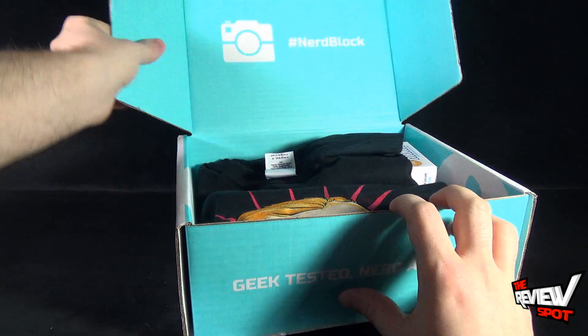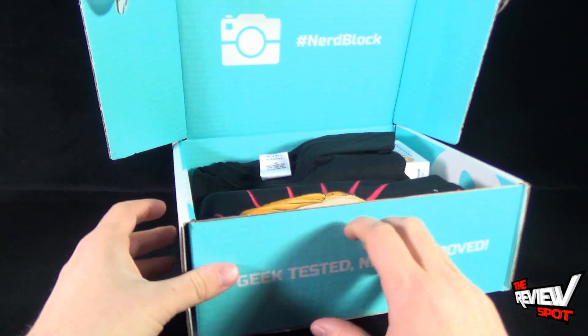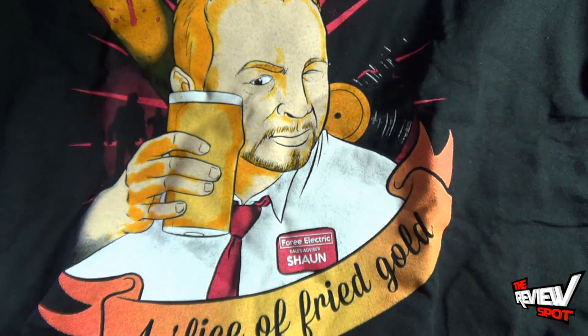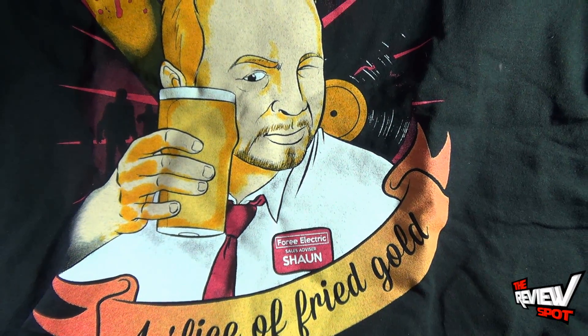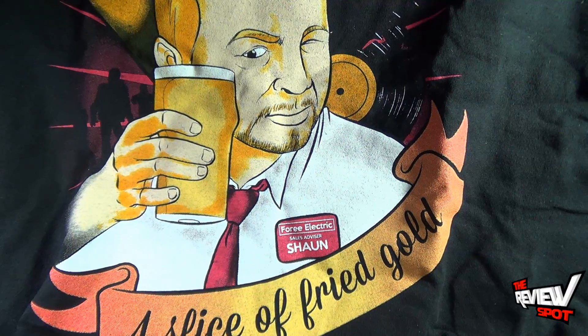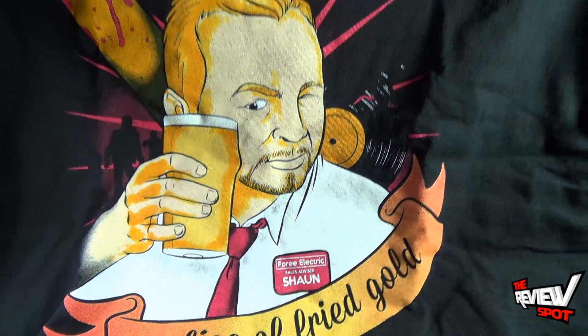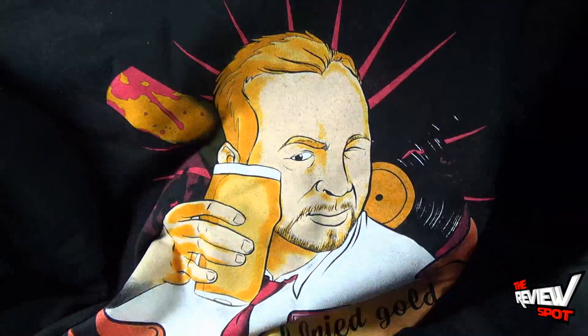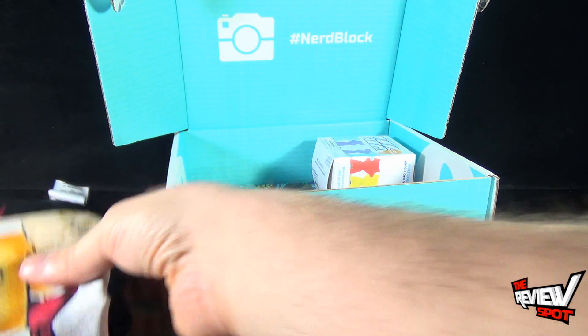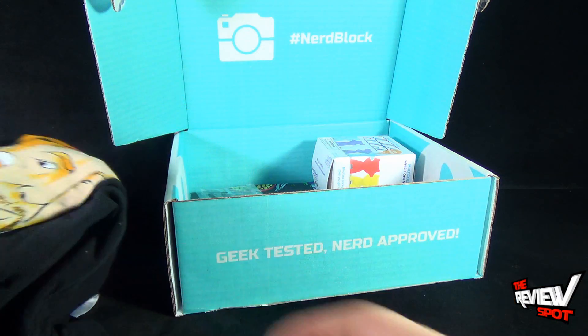Opening up the box for the month of March, the first thing we have is a t-shirt. The t-shirt - oh goody - a 'Slice of Fried Gold' t-shirt. It's a very nice Shaun of the Dead t-shirt. I'll fold this up because there are so many more goodies - don't kid yourself, there's a lot more than just the t-shirt.